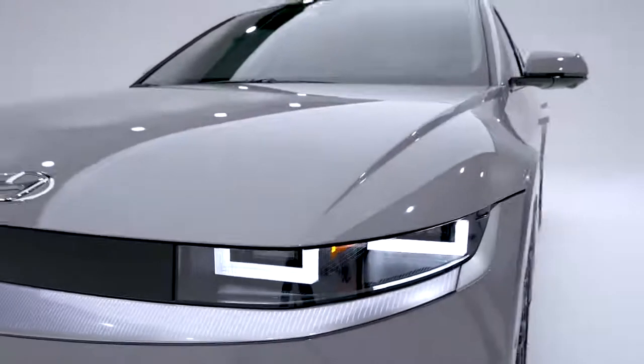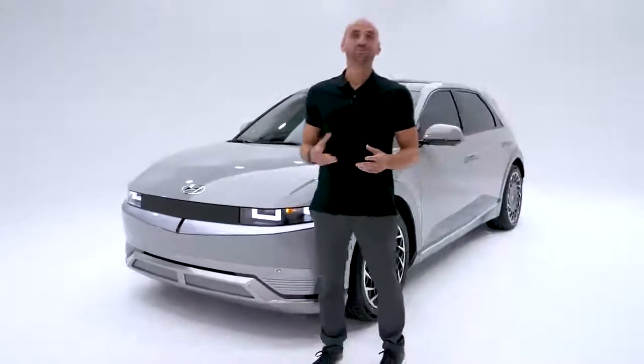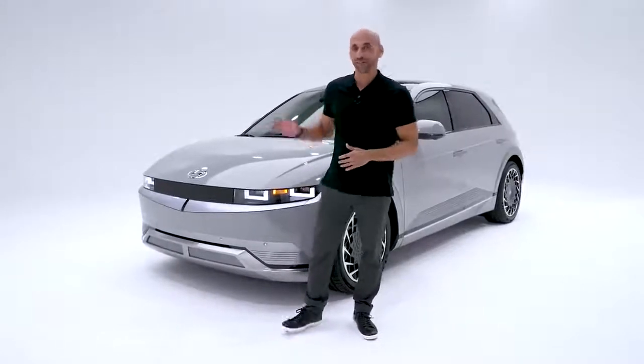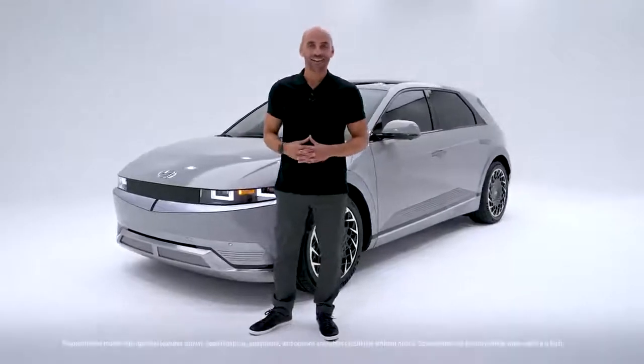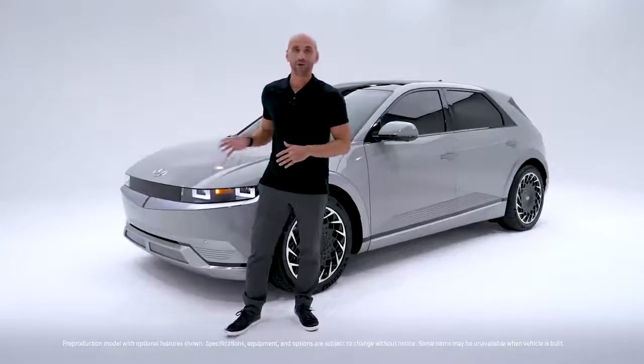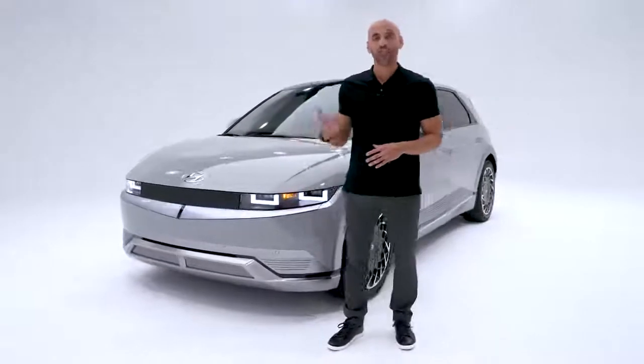The future is looking bright! Hey everyone, welcome to another Hyundai showroom walk-around. I'm Gian, your product specialist and host. You're taking a look at the first-of-its-kind 2022 Hyundai Ioniq 5. Not only is this the first vehicle built by Hyundai to be exclusively electric, it's also the first in Hyundai's new series of all-electric vehicles.